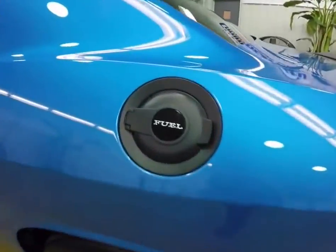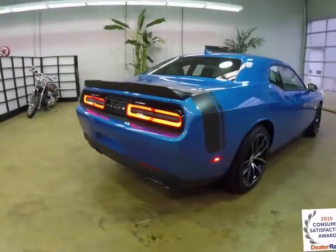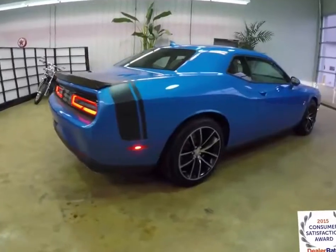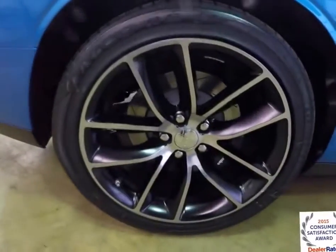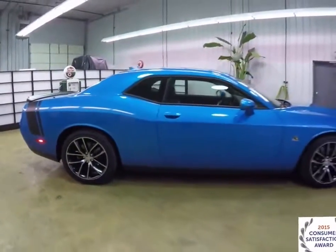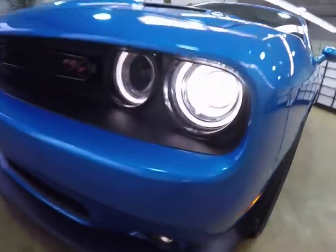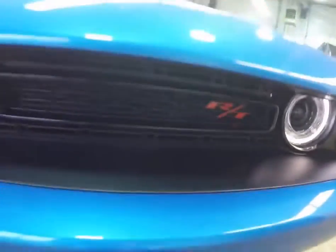It does have the black fuel cap and also the black bumblebee stripes on the rear deck lid. 20-inch polished aluminum wheels with the black painted pockets. It also has a power sunroof, keyless enter and go, Xenon high-intensity discharge headlamps, and blind spot monitoring with cross-path detection.